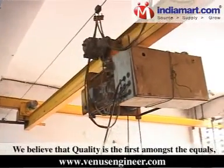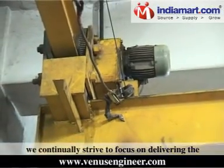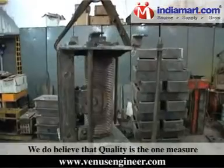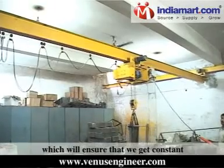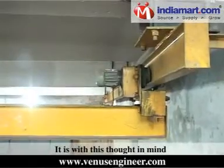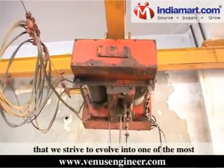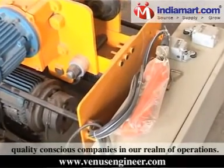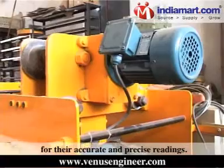We believe that quality is the first amongst equals. We continually strive to focus on delivering the precise requirements of the customer. We believe that quality is the one measure which will ensure that we get constant goodwill from our customers. It is with this thought in mind that we strive to evolve into one of the most quality-conscious companies in our realm of operations.